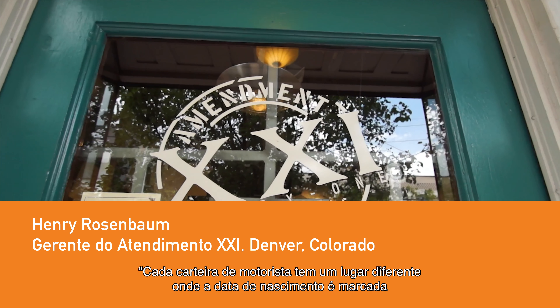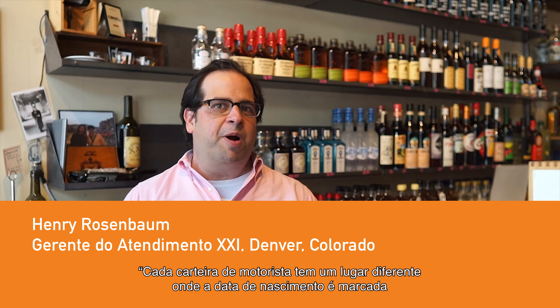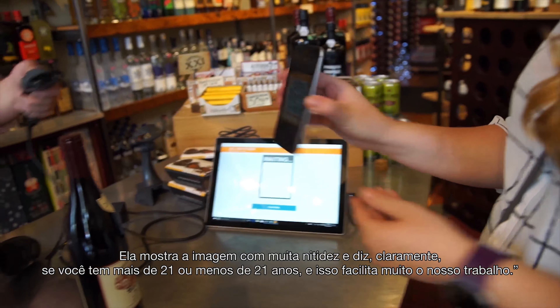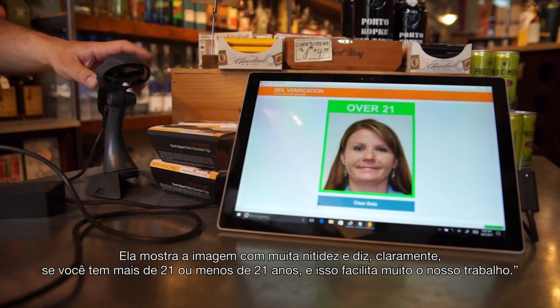Each state's driver's license has a different place where the birth date is marked. Finding that can sort of be a haze. This does the two things that you want: it shows the picture very clearly, and it says over 21 or under 21 very clearly, and that makes our job much, much easier.